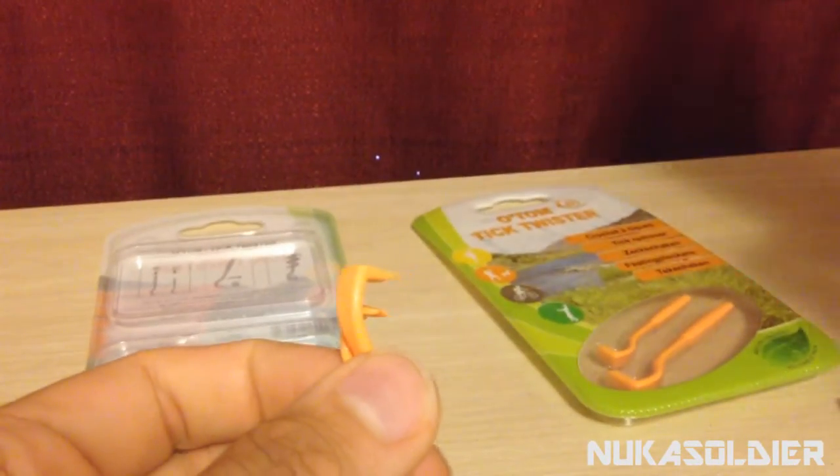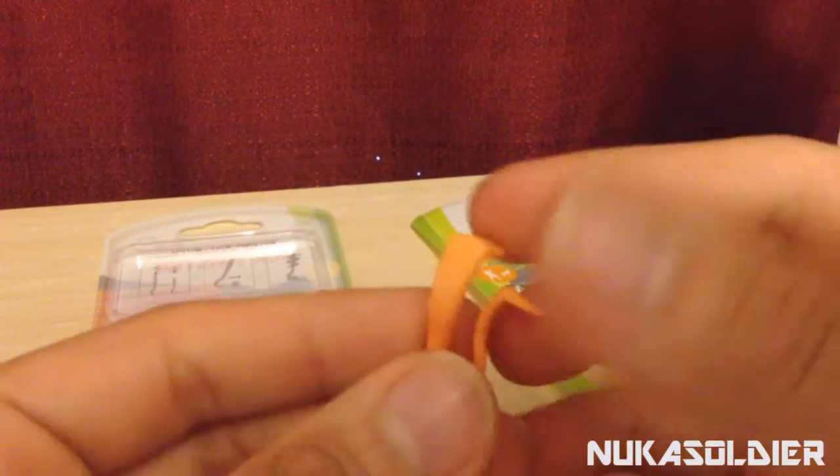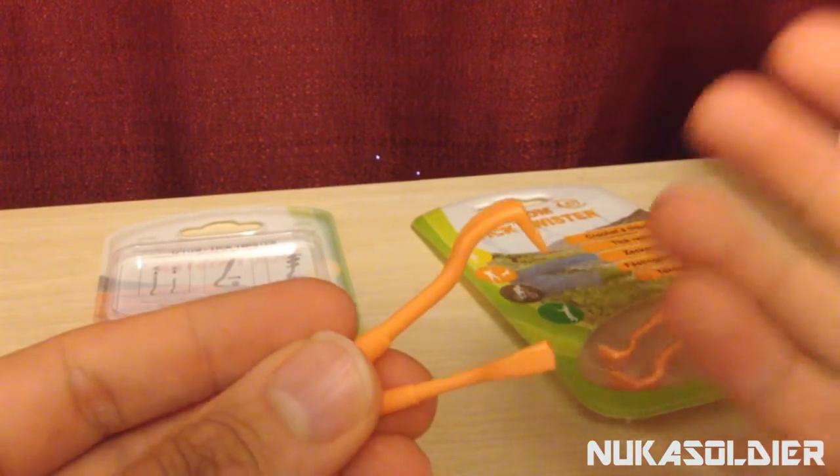Now, when you actually have the tick removed, that's when you want to go ahead and bring back your rubbing alcohol — 70% isopropyl. Disinfect the area and add a bandage on top because it is a fresh wound.